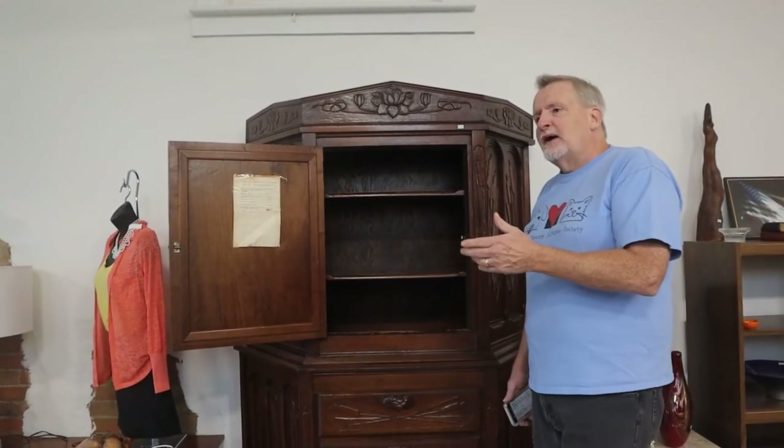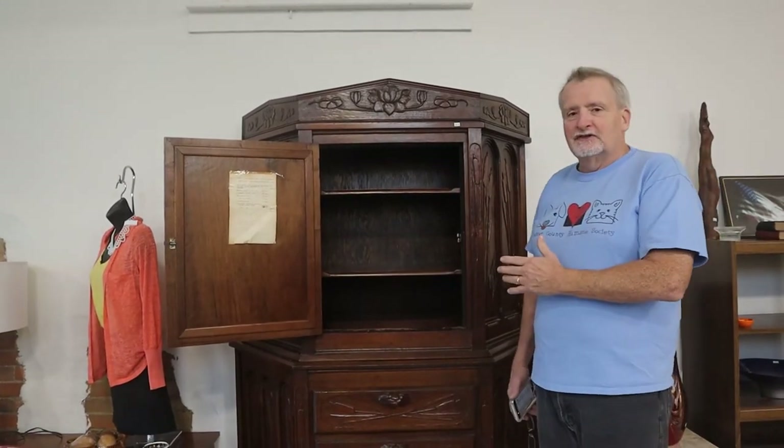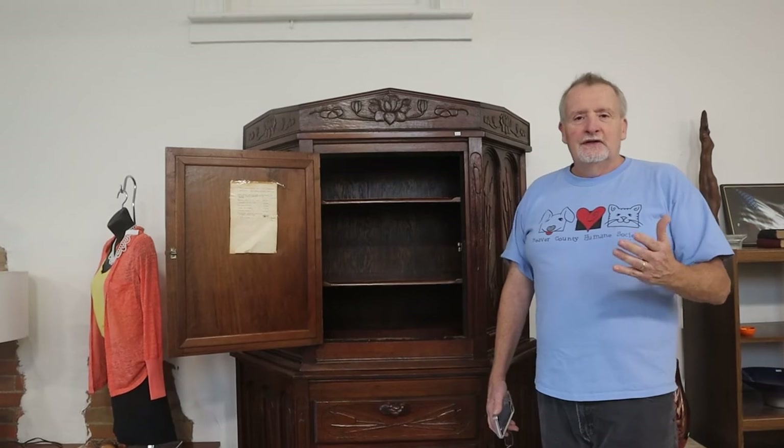Back in the 1930s, this cost about $1,000 or so to build. But you take that and move it up about 90 years, and you see that this is in pristine condition, and it will look marvelous in your home.